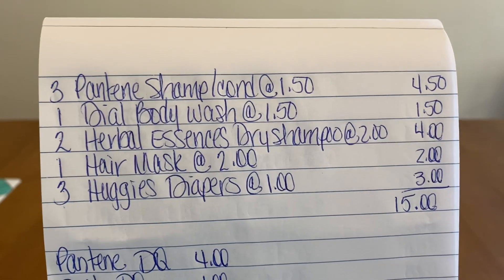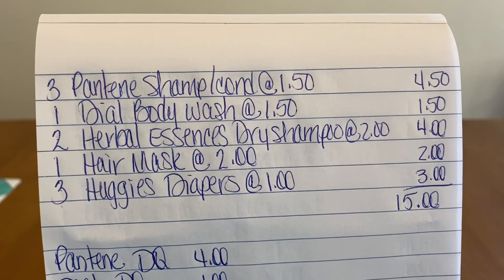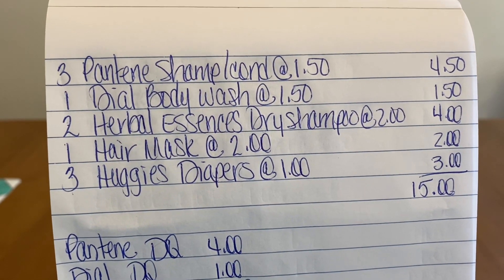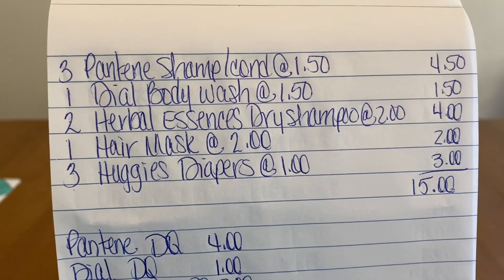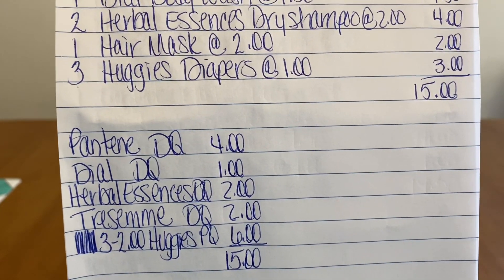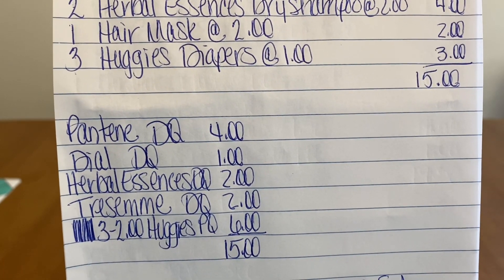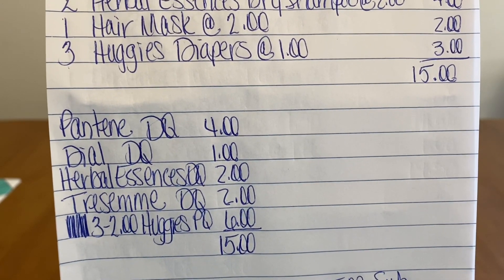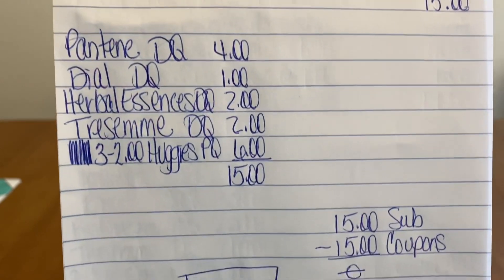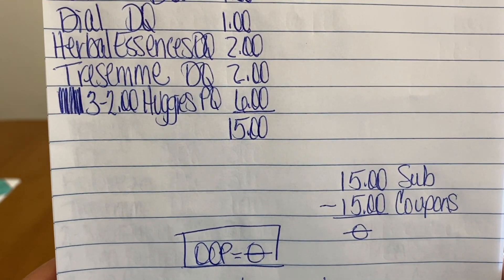Recap for Scenario 2: three Pantene shampoo and/or conditioner at $1.50 a bottle, one Dial Body Wash at $1.50, two Herbal Essences Dry Shampoo at $2.00, one Tresemme Hair Mask at $2.00, and three Huggies Diapers at $1.00 each — subtotal of $15.00. Enter our number: Pantene DQ $4.00, Dial DQ $1.00, Herbal Essence DQ $2.00, Tresemme DQ $2.00, plus three $2.00 Huggies paper coupons — total of $15.00 in coupons. Subtotal $15.00 minus $15.00 in coupons gives us zero out of pocket.